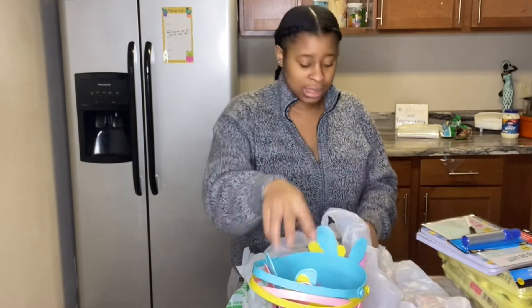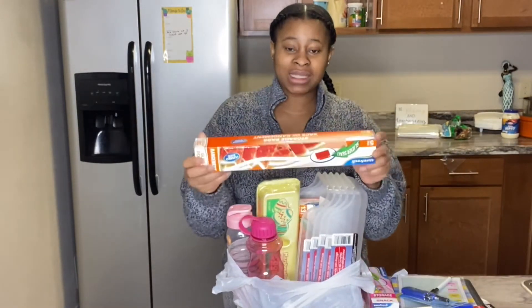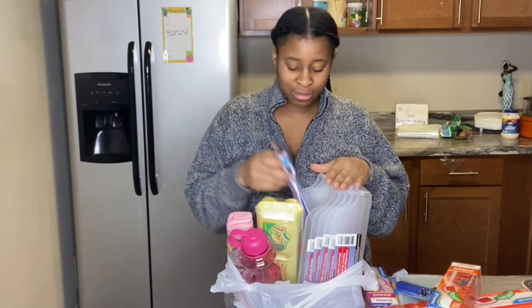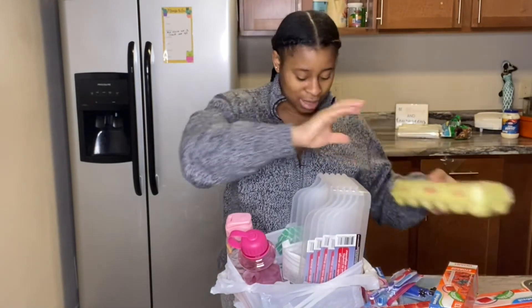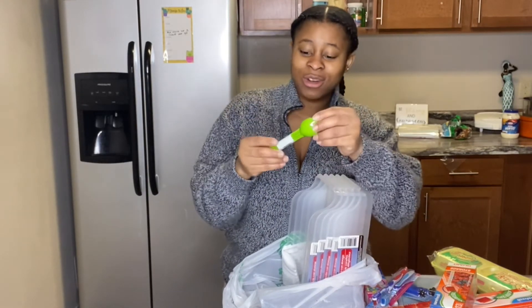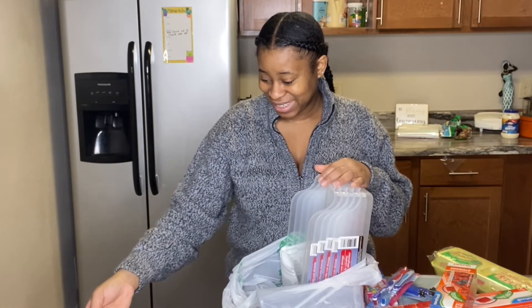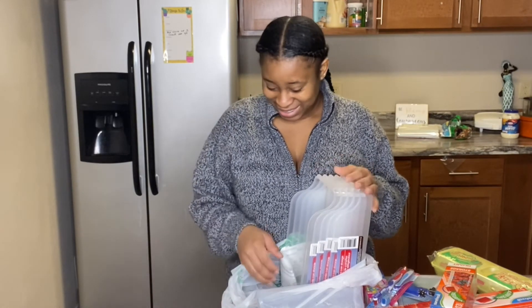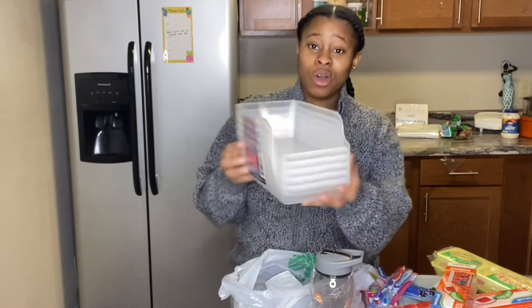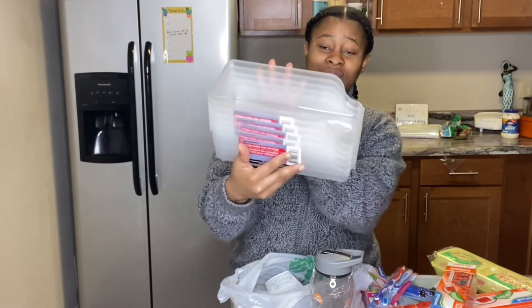I got more Ziploc bags in different sizes for different things. I saw this Mr. Egg toothbrush and got it for Jovan — he always likes having his own fork and spoon. He's so happy about it! You already know I love organization, so I got more fridge or pantry organizers — these should be for soda and things like that. All of this is from the Dollar Tree. My money is gone!